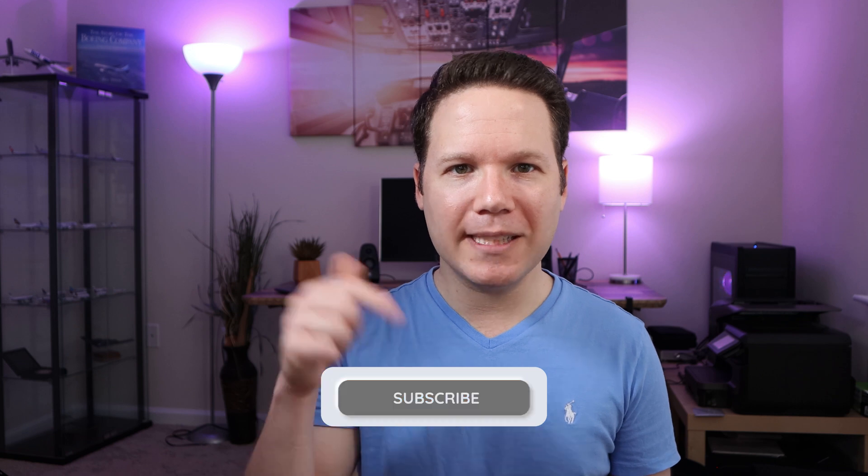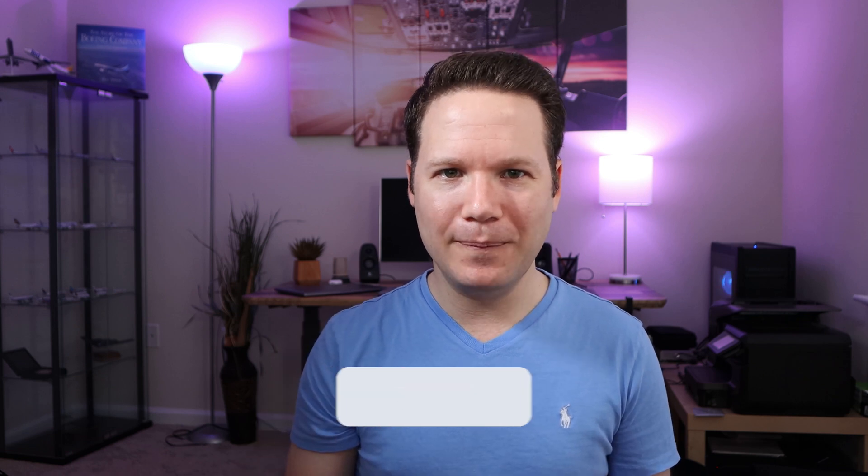Hello everyone. My name is Nati and my channel VLN Wings is all about pilot experience and experiences. If this is your first time on this channel, please smash that subscribe button. Today we are talking about five book recommendations that will help you get ready for the oral portion of the FAA checkride.